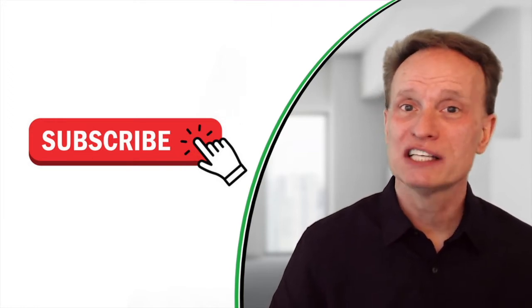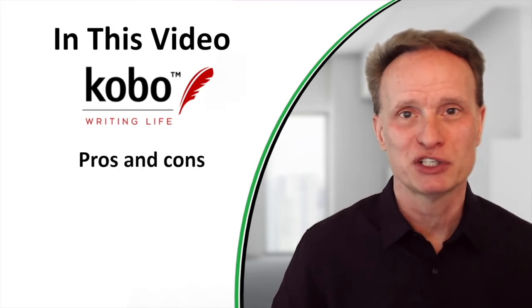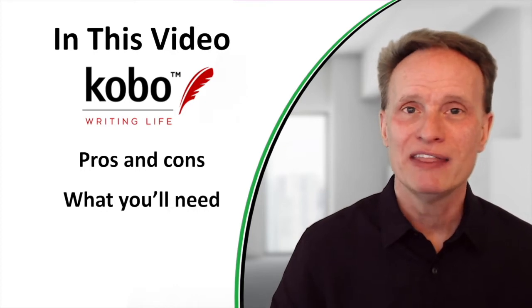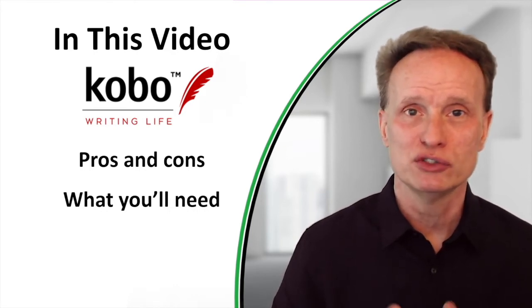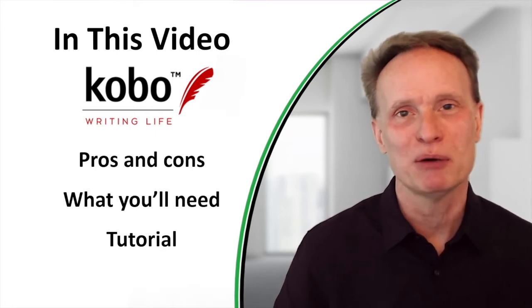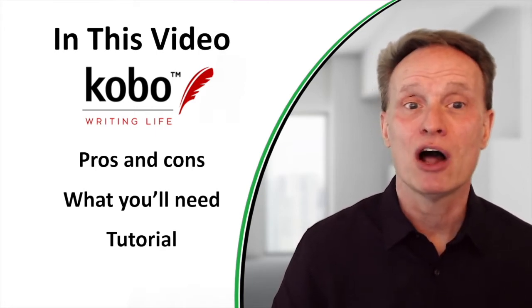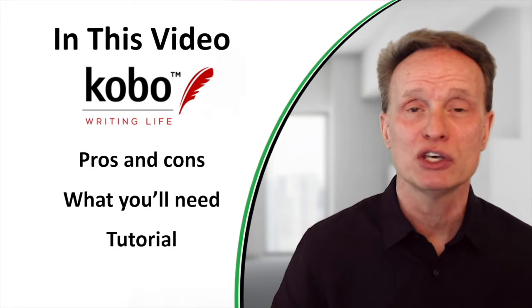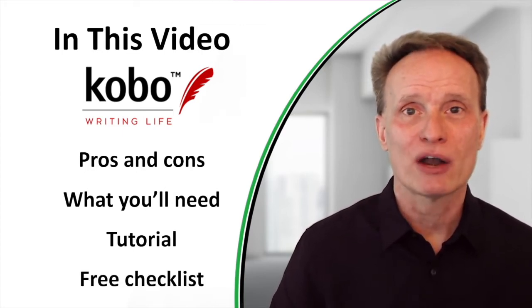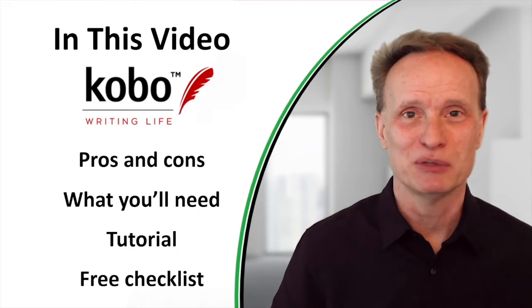In this video I'll explain what Kobo is and I'll tell you the pros and cons of self-publishing your book there. I will also show you what you need to actually self-publish your book, and then I'll get into a tutorial that shows you screen by screen what you'll need to do to set up your account and self-publish your book on Kobo. I'll also end the video by showing you how to get a free checklist off of my website that will show you how to write, refine, and self-publish your book.